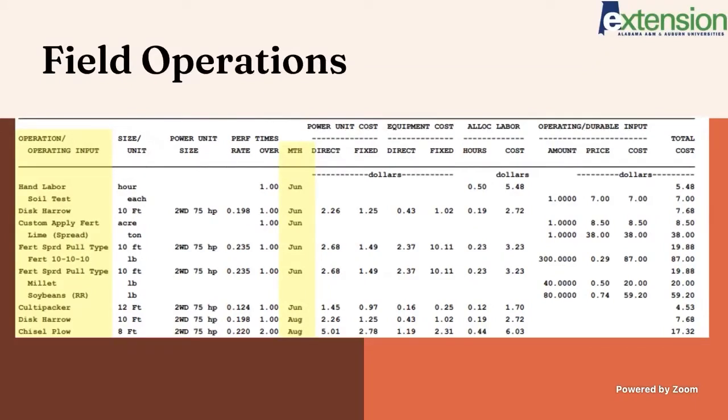It also gives a good estimate of about how many harvest hours you could expect — a lot of labor hour estimates that would be really beneficial to someone planning on starting a strawberry operation.